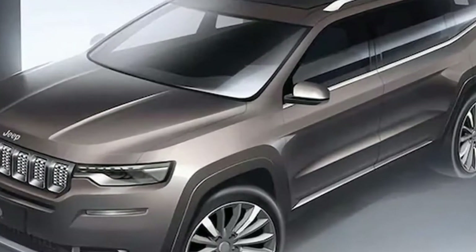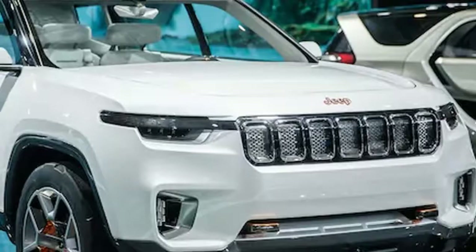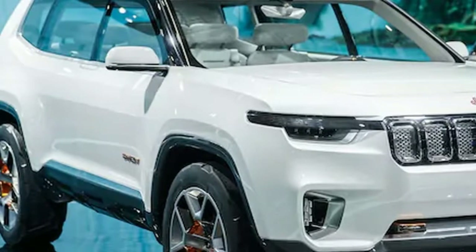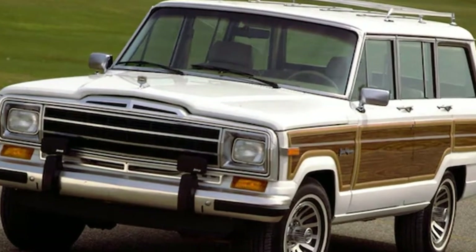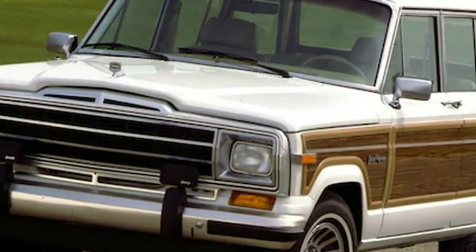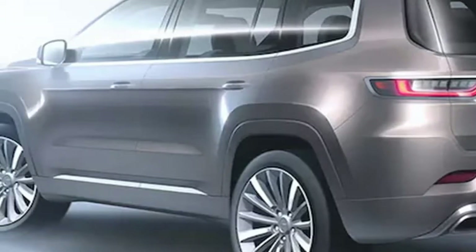The sleek 7-seat SUV has a long wheelbase and is made exclusively for the Chinese market. Like the Jeep Yunt2 Concept, the Grand Commander shares its sharp, clean lines, slim LED headlights and taillights, and a chrome grille — but sadly it does not have suicide doors. It does have a big roof rack and a sunroof that spans over three quarters of its long top.